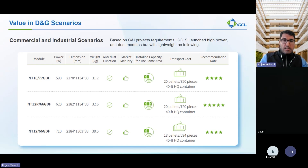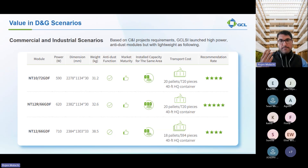To summarize our modules for the C&I segment: the NT12R 66 GDF uses a 210×182 mm cell format, leading to lower voltage, more modules per string, reduced balance-of-system costs, and lower LCOE — something really special about this product compared to many competitors. The NT10 66 GDF allows for 710 watts per module, providing maximum power density for C&I projects, thereby reducing project costs and operation and maintenance costs.